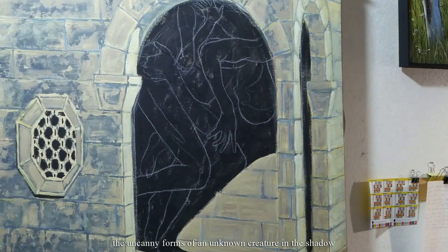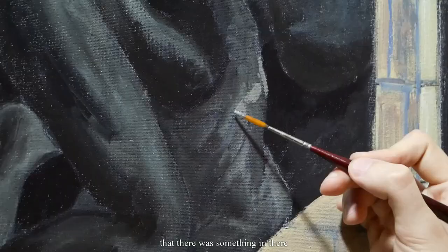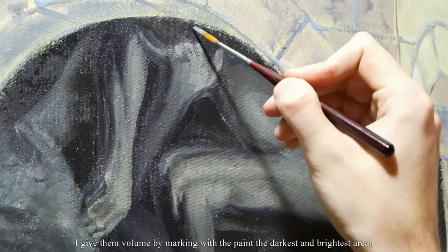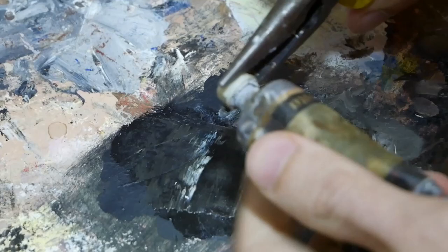The uncanny forms of an unknown creature in the shadow. At first I wanted it to be only barely noticeable that there was something in there. But I liked the creature so much that I did not find the strength to make it less visible. After I have outlined the shapes of the figures with pencil, I give them volume by marking with paint the darkest and brightest areas in accordance with the light source, and then I just mix them together.